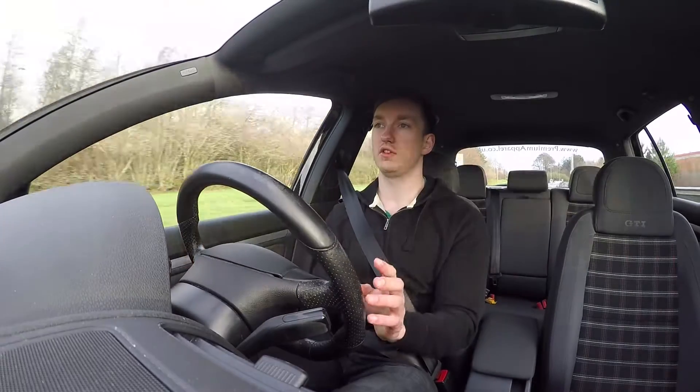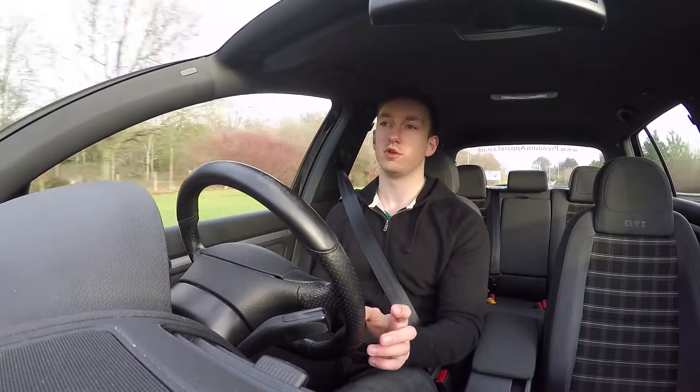All right, so today I'm going to give you five things that I love about my Golf GTI.